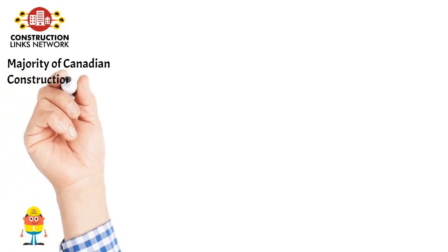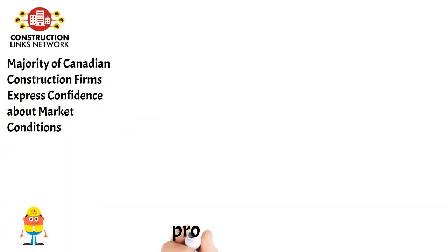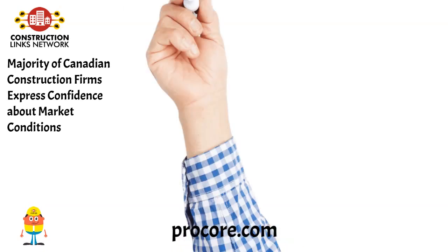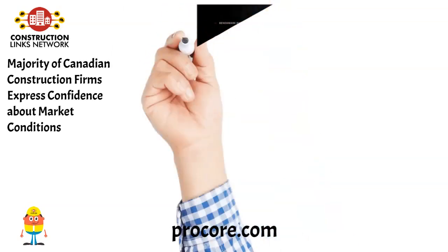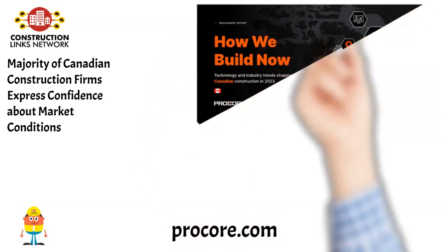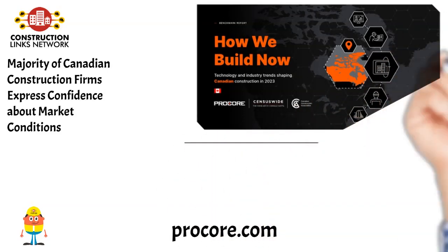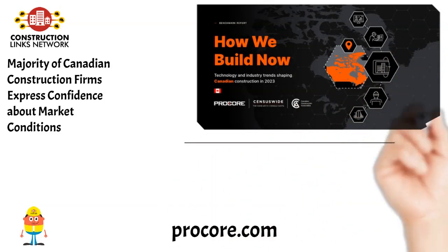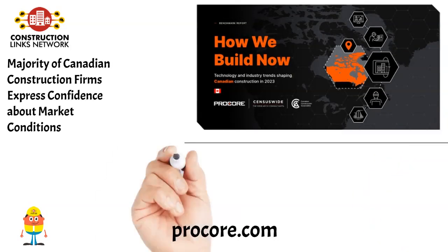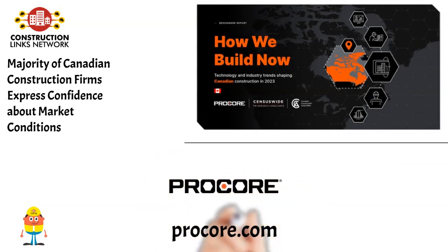Majority of Canadian construction firms express confidence about market conditions. Procore Technologies have released their Construction Industry Benchmark Report, How We Build Now: Technology and Industry Trends Shaping Canadian Construction in 2023. The report examines the general sentiment of the industry, the digital maturity and adoption of construction technologies, as well as the challenges and opportunities that businesses face. Learn more on Procore.com.